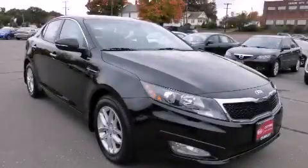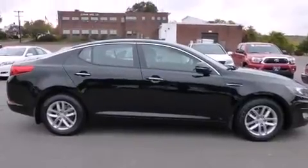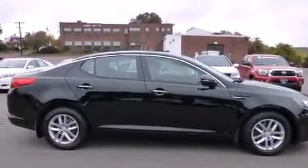This is a 2013 Kia Optima. It features a 2.4-liter, four-cylinder engine and an automatic transmission.